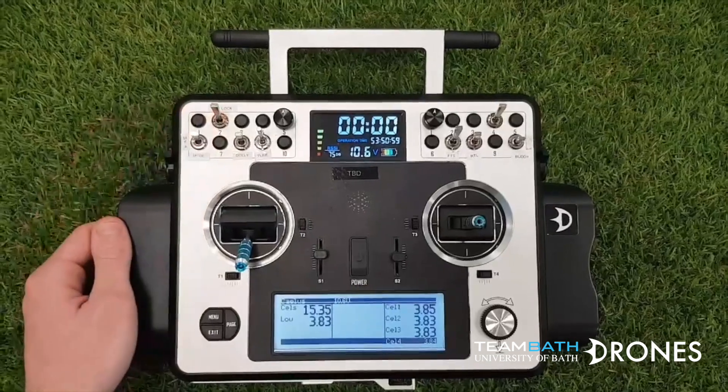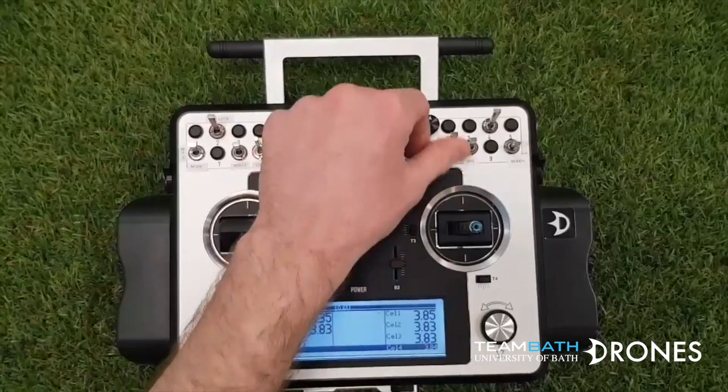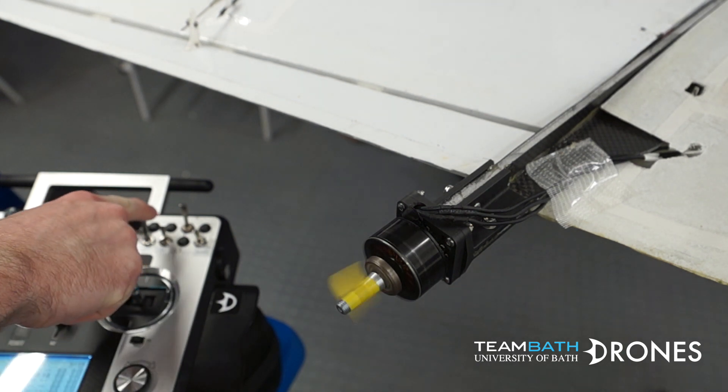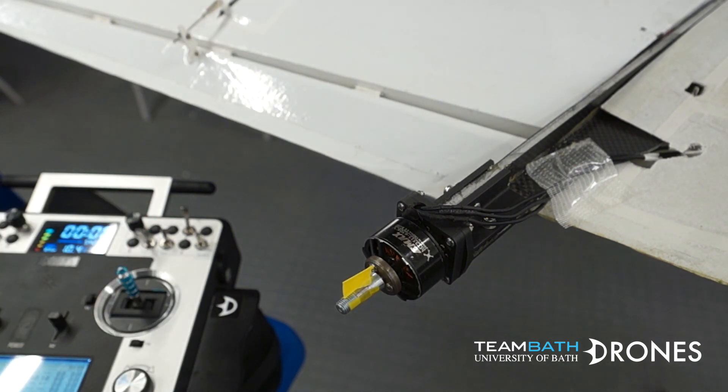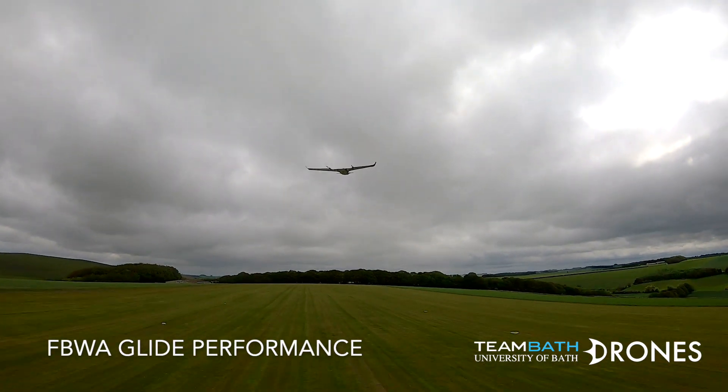The transmitter also features the FTS button should any anomalous behaviour be identified in flight. When activated, FTS cuts the motor throttle and places the aircraft into fly-by-wire A mode, with predetermined control surface deflections to allow an unpowered, controlled spiral descent. The efficient aerodynamic design provides excellent glide characteristics.